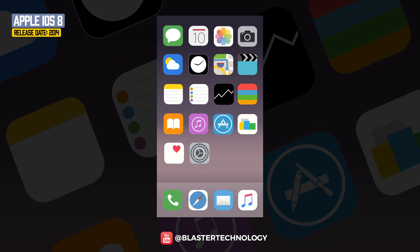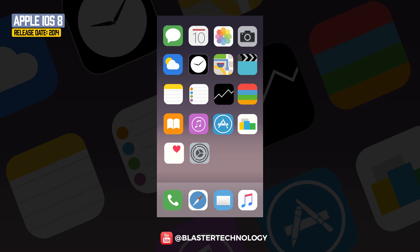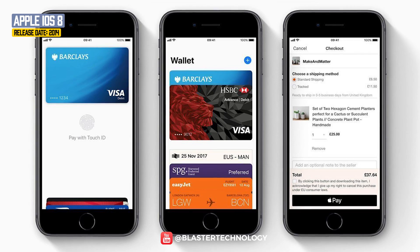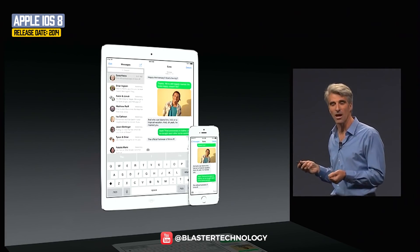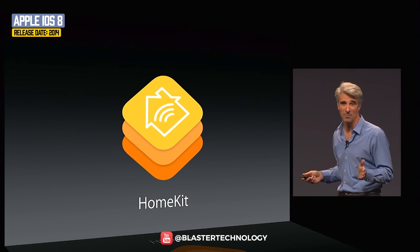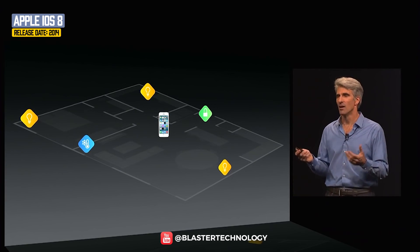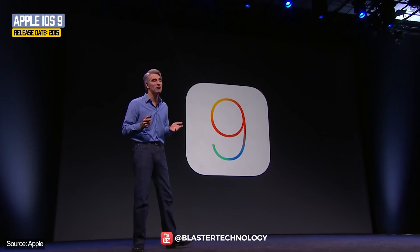The next operating system was iOS 8, launched in 2014. The most important application introduced was Apple Pay, a mobile payment service and digital wallet. Another interesting feature was Continuity, an application that facilitates the transfer of data between mobile devices and computers. Apple also launched HomeKit for the first time, with which users could control the entire house using the iPhone as a remote control.